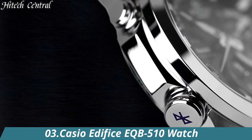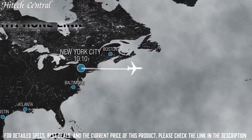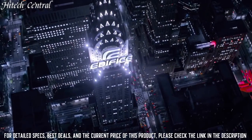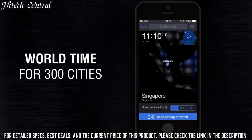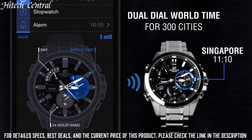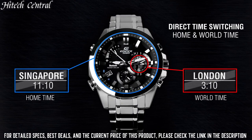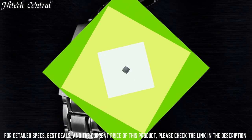Number 3. Casio Edifice EQB-510 Watch. Date Display at the 8 o'clock position. Four Displays showing 24-hour, dual-time, hour and minute, dual-time 24-hour, and day of the week. Solar Quartz Movement. Scratch-Resistant Mineral Crystal. Solid Case Back. Case Size: 48.1mm. Case Thickness: 14.1mm. Round Case Shape. Band Width: 22mm. Fold-Over Clasp. Water-Resistant at 100m (330 feet). Functions: Date, Hour, Minute, Second, World Time, Daily Alarm, Dual World Time, Stopwatch, Bluetooth.